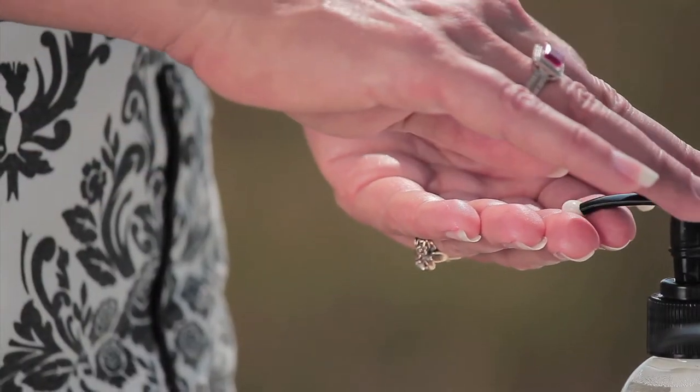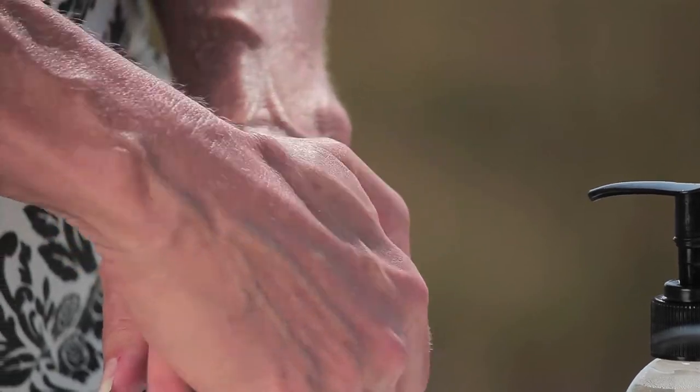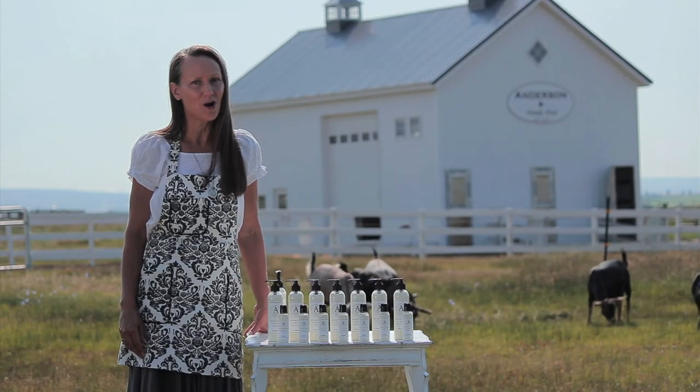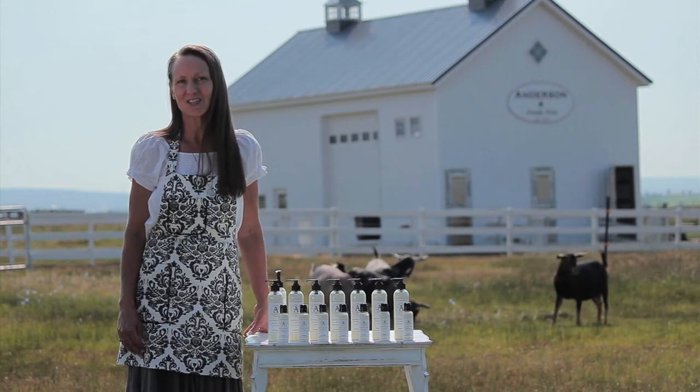It was my desire to formulate this lotion as rich as possible without leaving you feeling oily or greasy. You could go wash your hands after applying it with soap and water and not wash it off. You really need to feel it and experience it to know the difference.